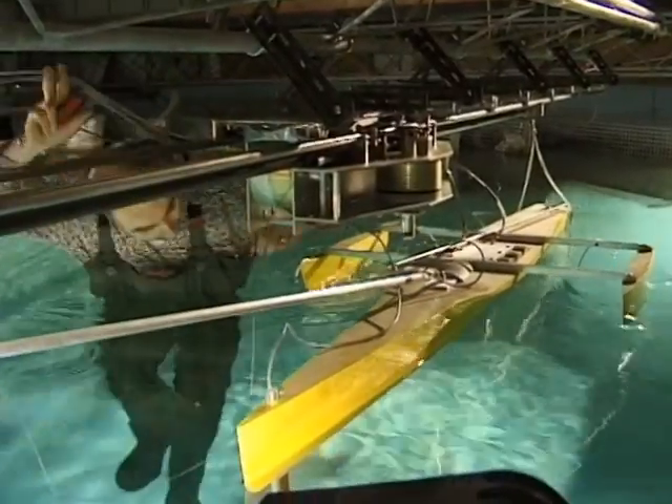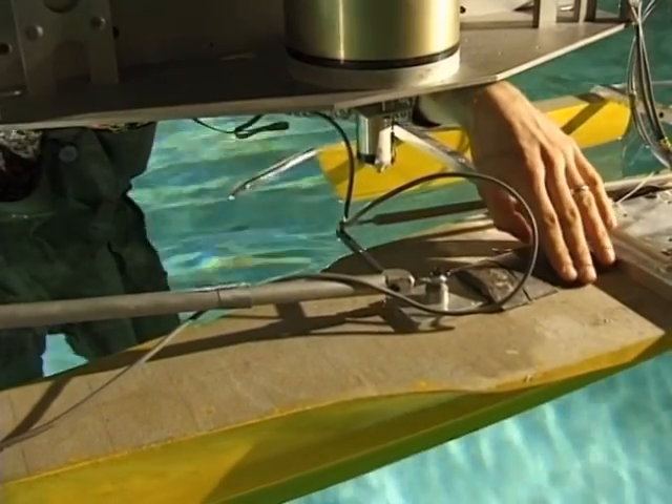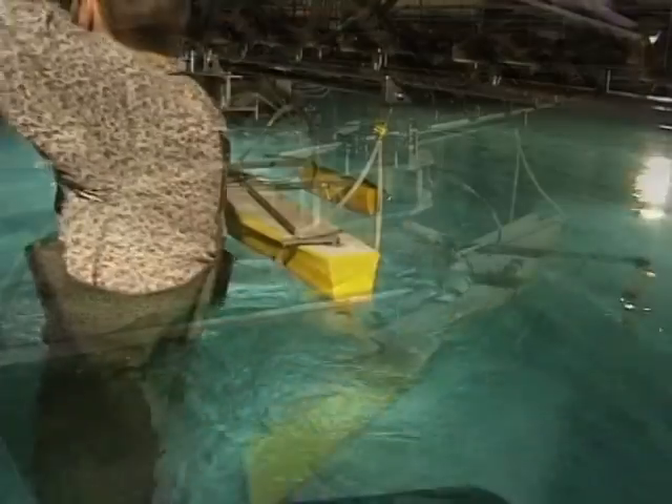Lars Johanning carried out the tests. The boat is modelled on the Adventure, a high-speed trimaran designed by Nigel Irons for Cable and Wireless, which made a record round-the-world voyage in less than 80 days in 1998.